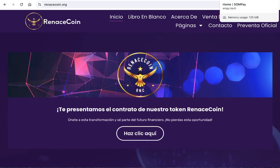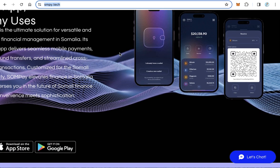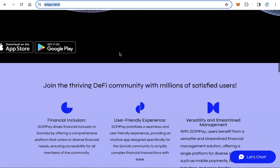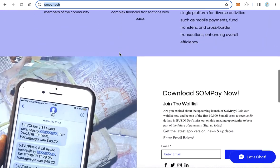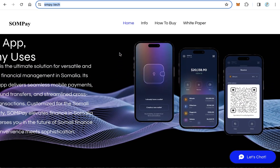12. Sempe.tech provides a comprehensive solution for financial management in Somalia, demonstrating UnionCoin's commitment to facilitating global financial inclusion and efficiency.